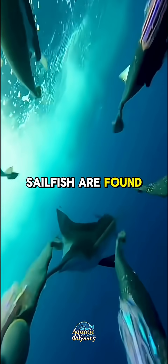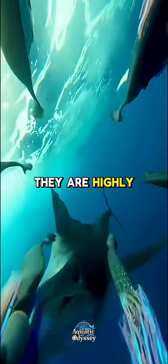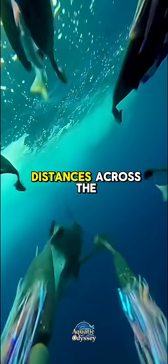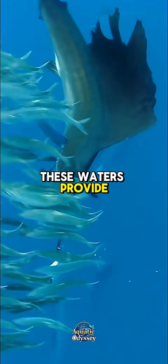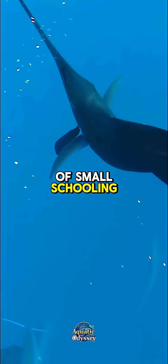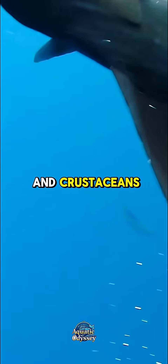Sailfish are found in warm and temperate waters of the Atlantic and Indo-Pacific oceans. They are highly migratory, traveling vast distances across the open ocean in search of prey. These waters provide an abundant supply of small schooling fish, which are the sailfish's primary food source, as well as squid and crustaceans.